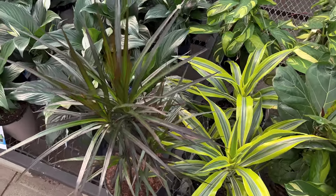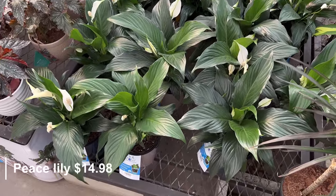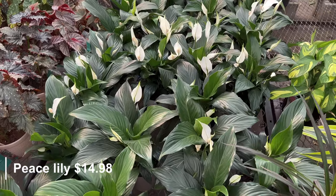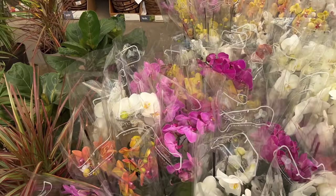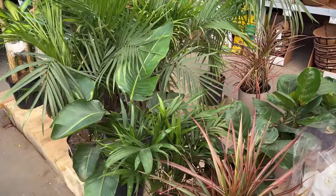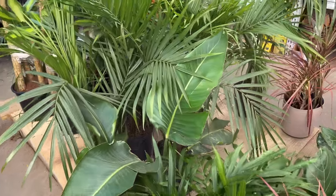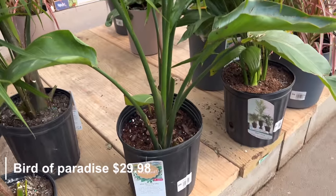Some more dracaenas and peace lilies with a wick system — those are $14.98. And then just lots of beautiful orchids and some more bigger plants. Here is a bird of paradise for $29.98.